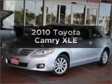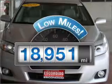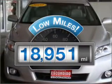Introducing the 2010 Toyota Camry. This is the set of wheels you've been looking for. Low mileage is an important factor in your purchase, and this vehicle delivers a low odometer reading with an efficient four-cylinder engine that responds smoothly to its six-speed automatic transmission.